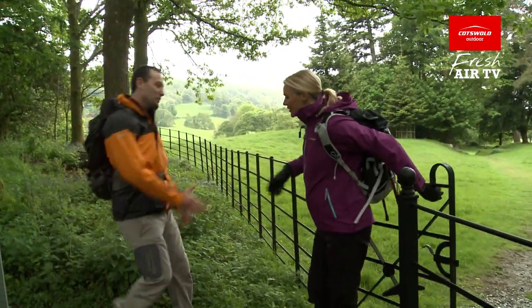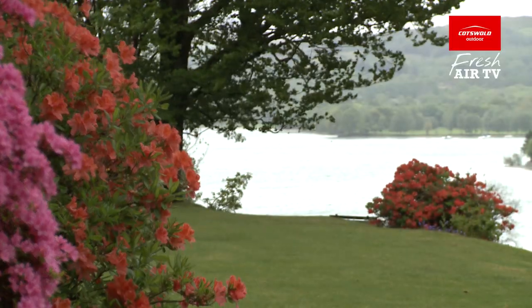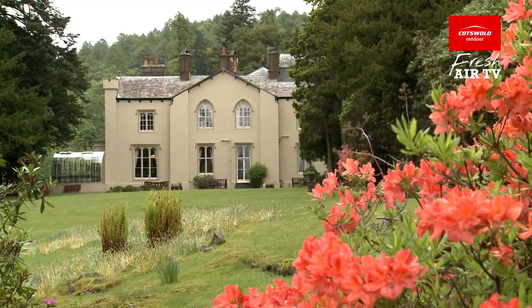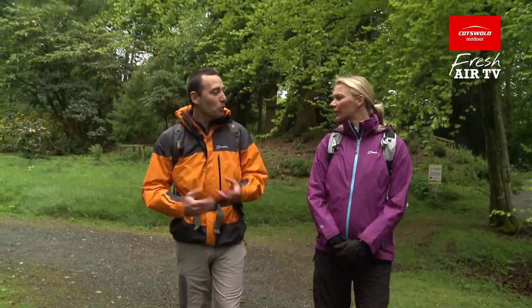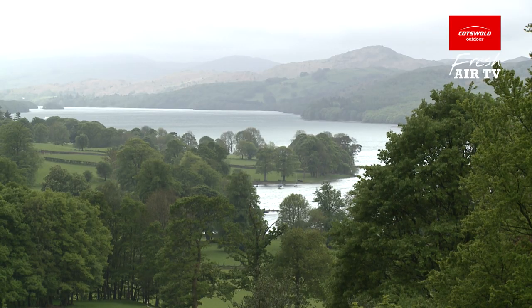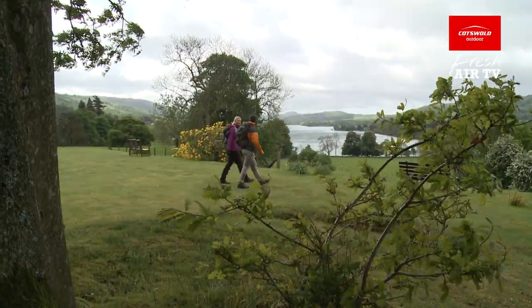The old house here would have been at the centre of the very big Monk Coniston Estate. It was then bought by a wealthy mill owner who came from Leeds and he did lots of things to improve the local area, including making the lake at Tarn House, which is quite incredible. It was then bought by the National Trust, who still own it today. And since 1945, we've leased this and we use it to run our walking holidays from here.